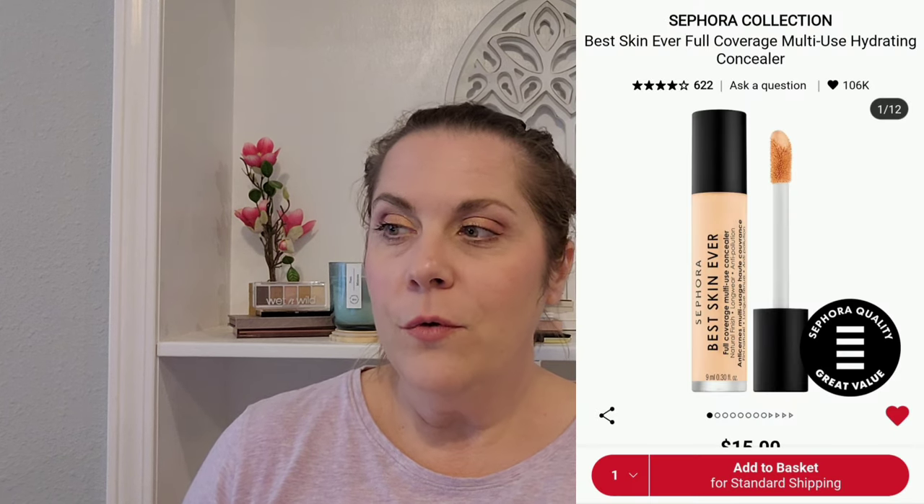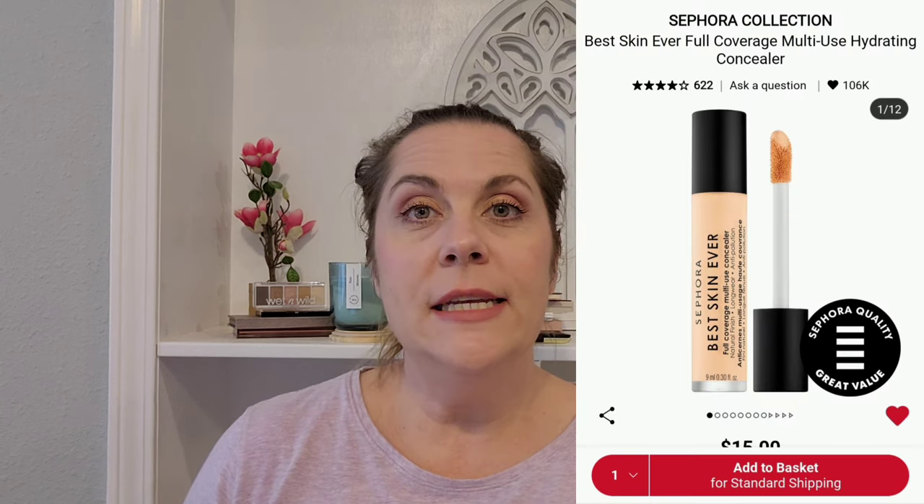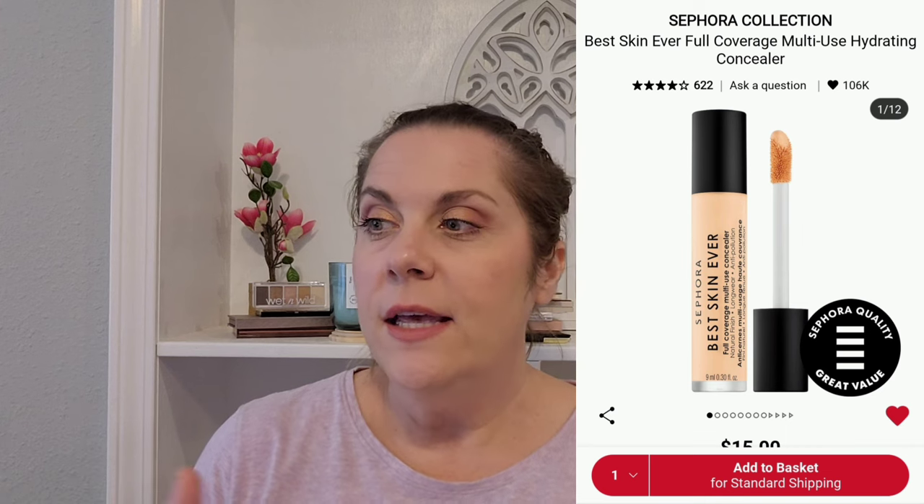From the Sephora Collection, I have the Best Skin Ever Full Coverage Hydrating Concealer. It's very intriguing to me that it's both full coverage and hydrating. I put in the shade 15.5N Light Skin with Neutral Undertones — it's only $15, which is really competing with some drugstore pricing. That would definitely be something I'd love to own one day.